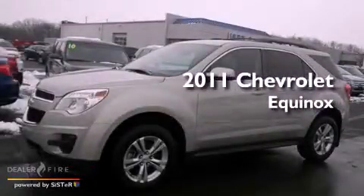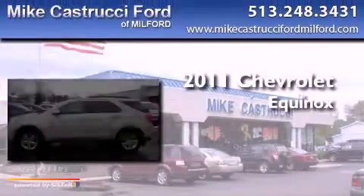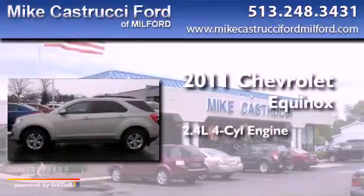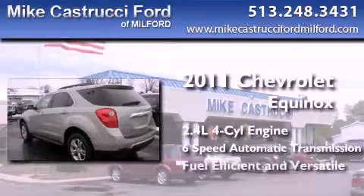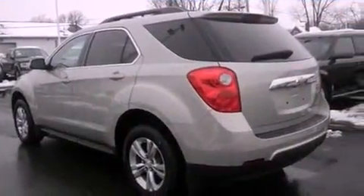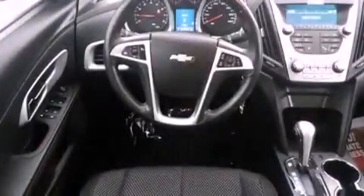This is a 2011 Chevrolet Equinox. It features a 2.4-liter 4-cylinder engine and a 6-speed automatic transmission. With an EPA estimated rating of 32 miles per gallon on the highway, fuel efficiency does not take a back seat.